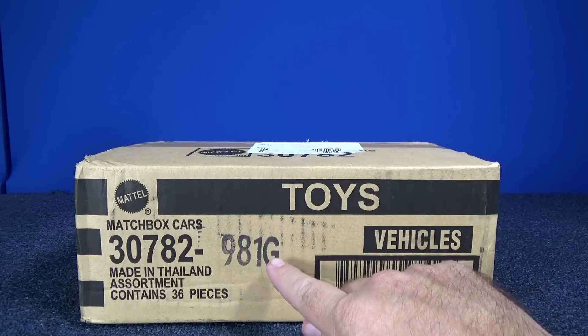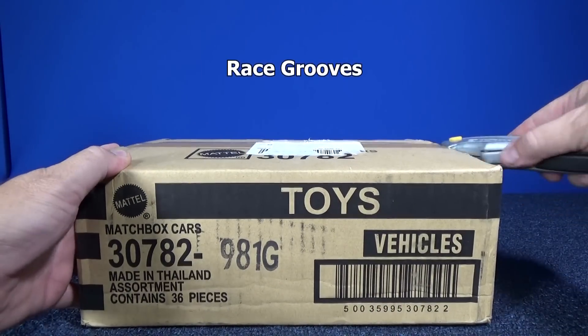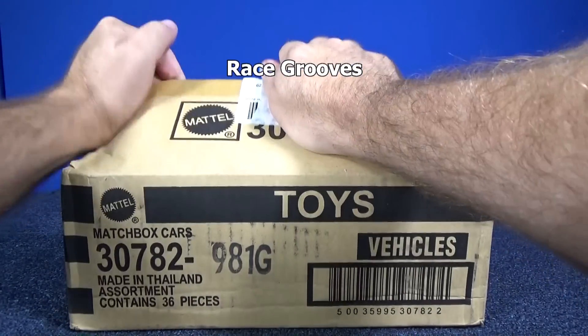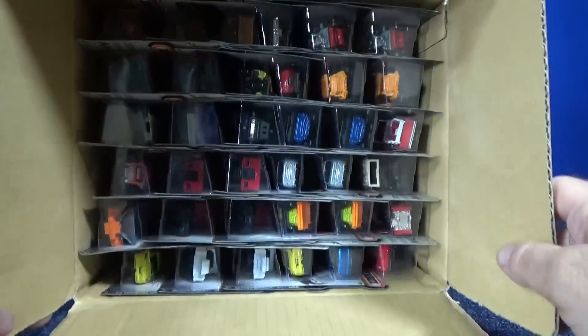Here we have the Matchbox 2015 G-Case Assortment, which was from about July 2015. Let's see what we got in this assortment.